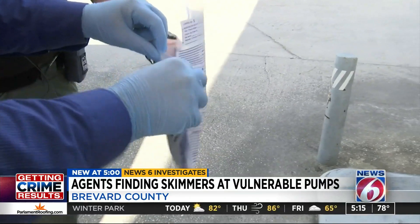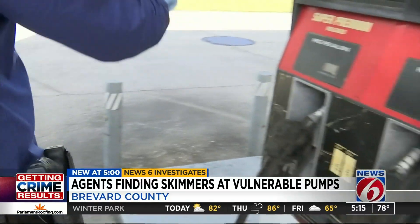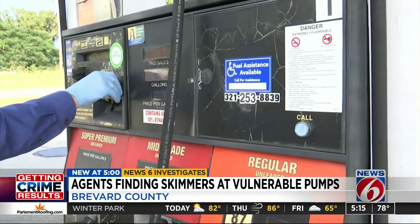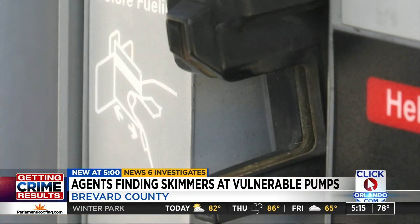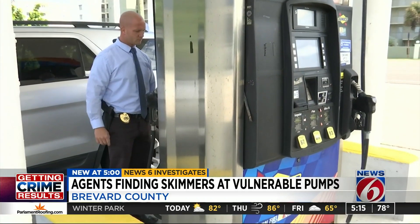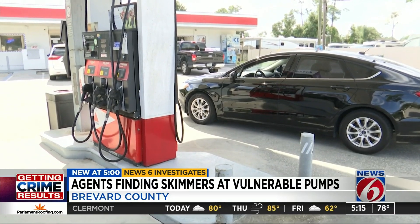Often these skimmers are inside older, independent mom-and-pop style stations without the money to upgrade to pricey skimming-proof credit card readers. The major retailers have the ability to pay for it. The technology in there helps avoid skimmers from being placed, helps detect that skimmers are there, and that the pump is being opened unlawfully.